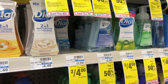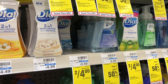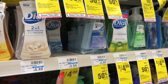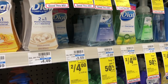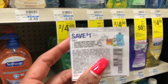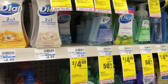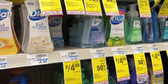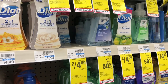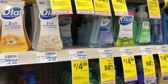Dial foaming hand soap, bar soap, and body wash are on a buy-one-get-one-half-off deal, and when you spend ten dollars you get a two dollar ExtraCare Buck. Pick up four foaming hand washes at $3.59 each — one full price, one half off. Use two of the dollar off two coupons from RetailMeNot 9/8. You'd pay $8.76 but get back two dollars, making your final cost $6.76 or $1.69 each. If you have a CVS CRT for $2 off Dial hand soap, stack it — final cost $4.76 or $1.19 each.